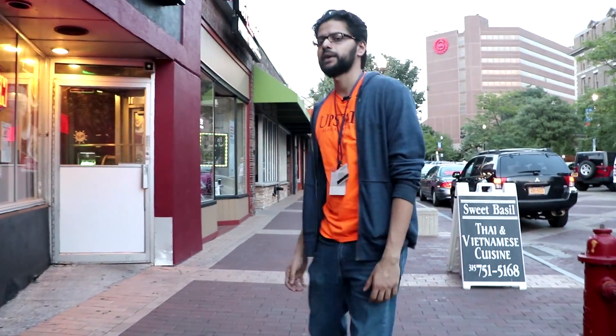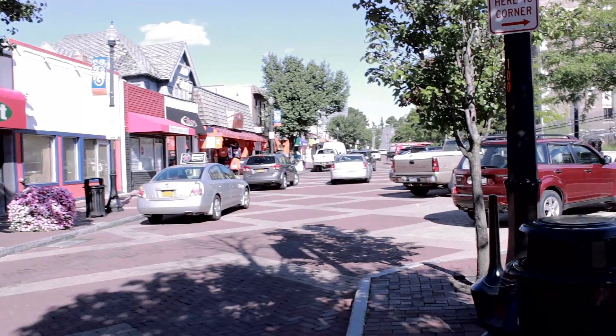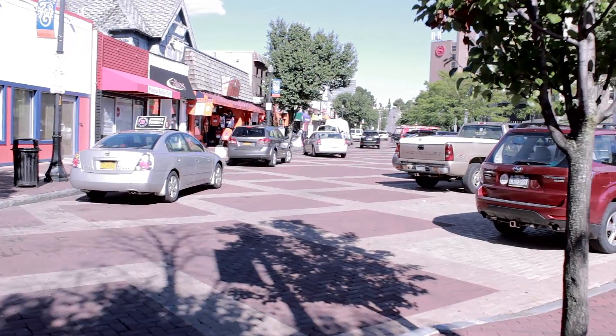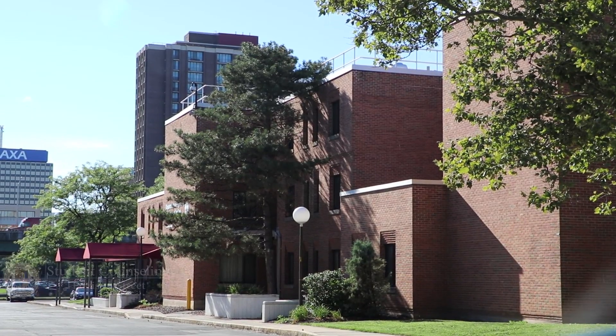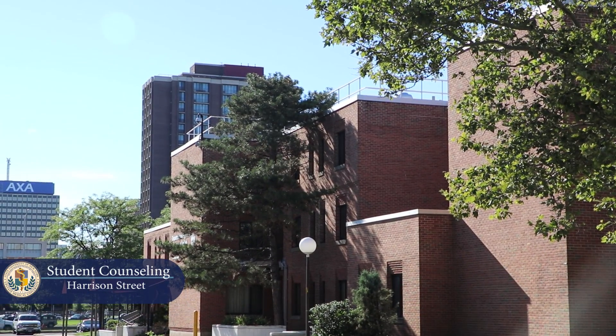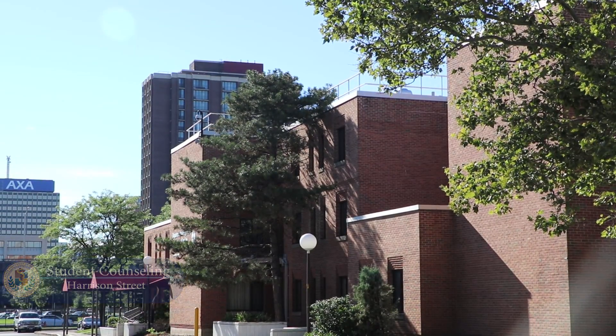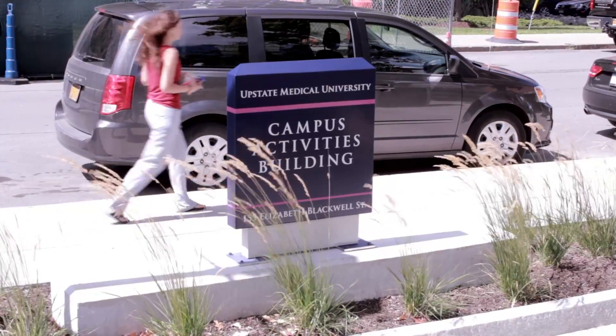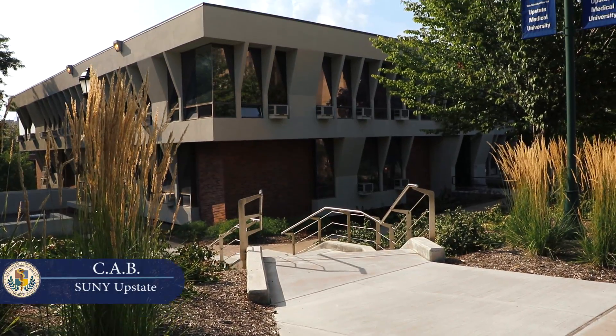Another valuable asset is the Student Counseling Center, which is a great resource for times when you're stressed or overwhelmed. It's open to all students and is strictly confidential.